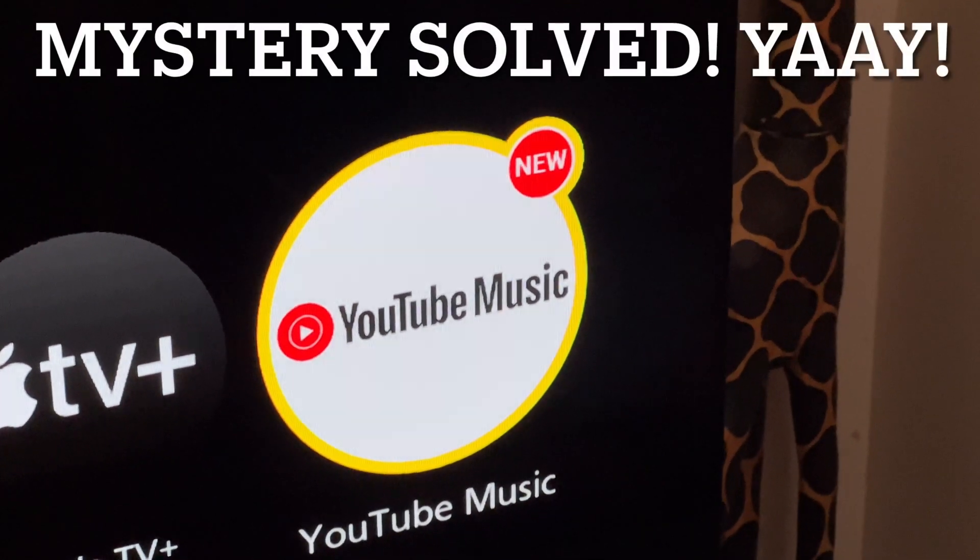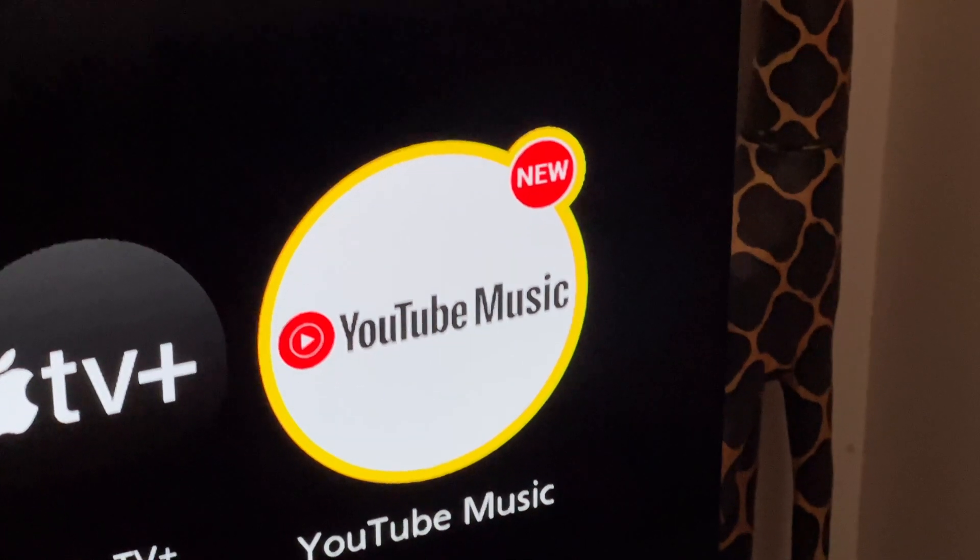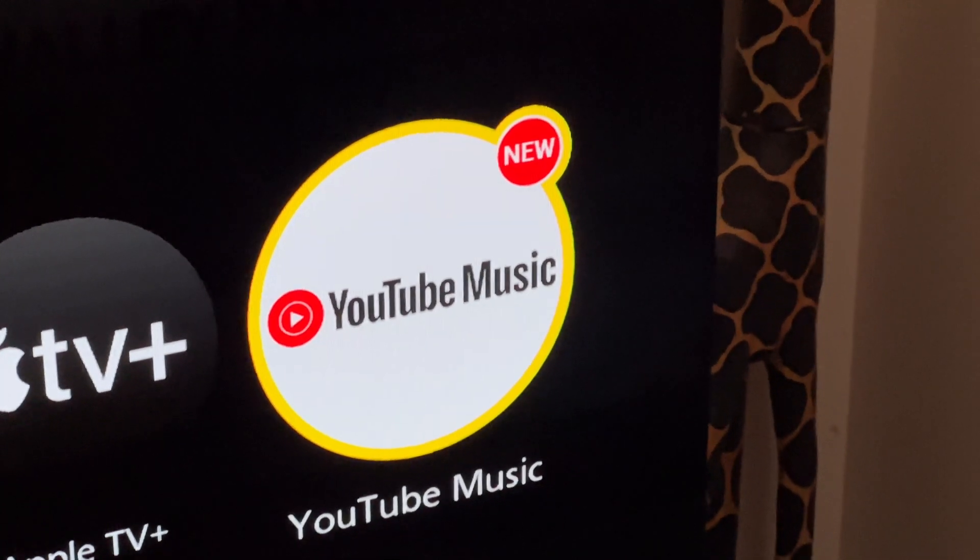Mystery solved! It adds YouTube Music. As you can see the tag there — new!